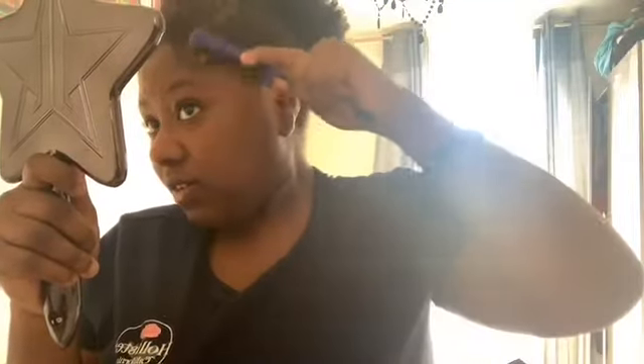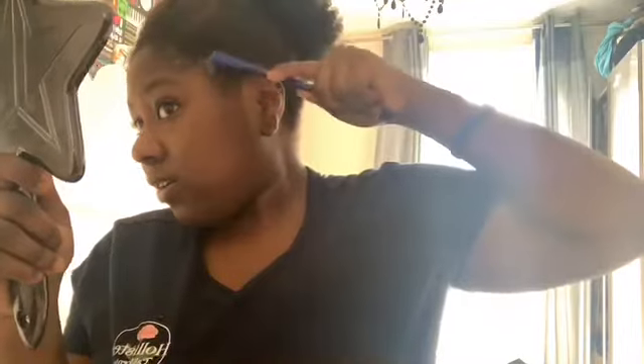Now it looks good — I'm just going to do my edges. For my edges I use this little brush and the gel. I use my Denman brush, take some gel, and do my edges. I've only started learning how to do edges — I never used to do them before.